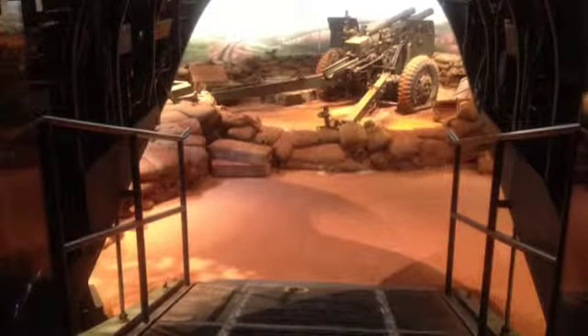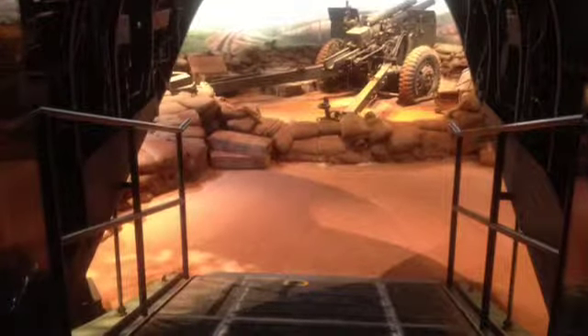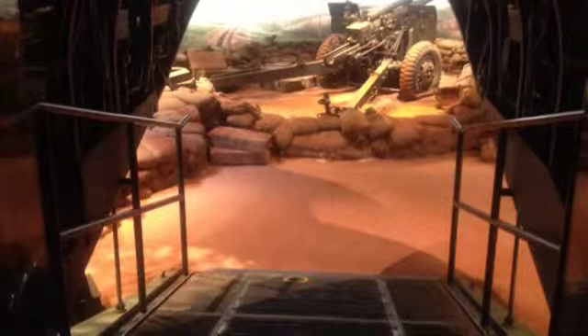This is a picture I shot today that is simulating you coming out of an aircraft onto the ground in Vietnam.